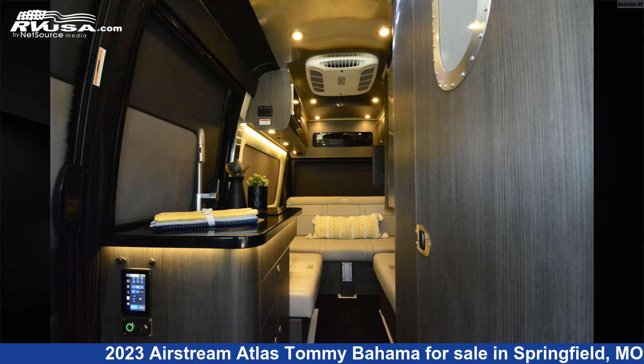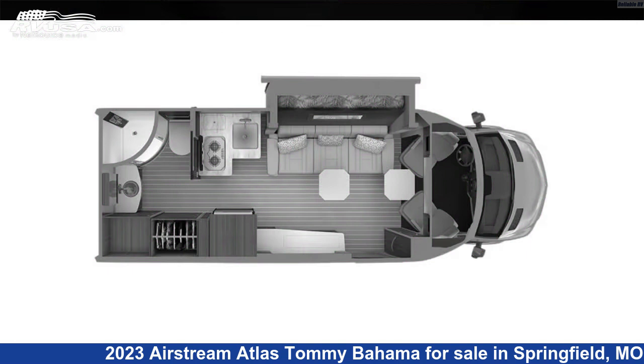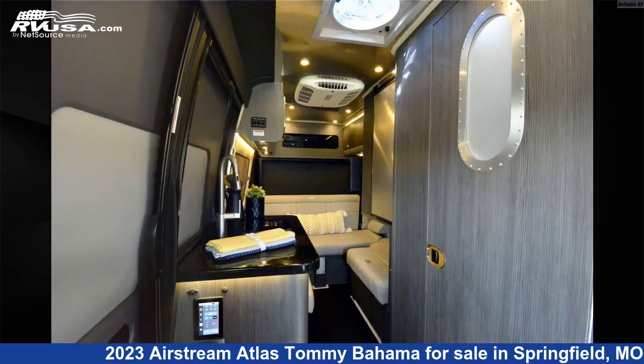This 2023 Airstream Atlas Tommy Bahama is a Class B RV. It is located in Springfield, Missouri, 65802 and is offered for sale by Reliable RV.